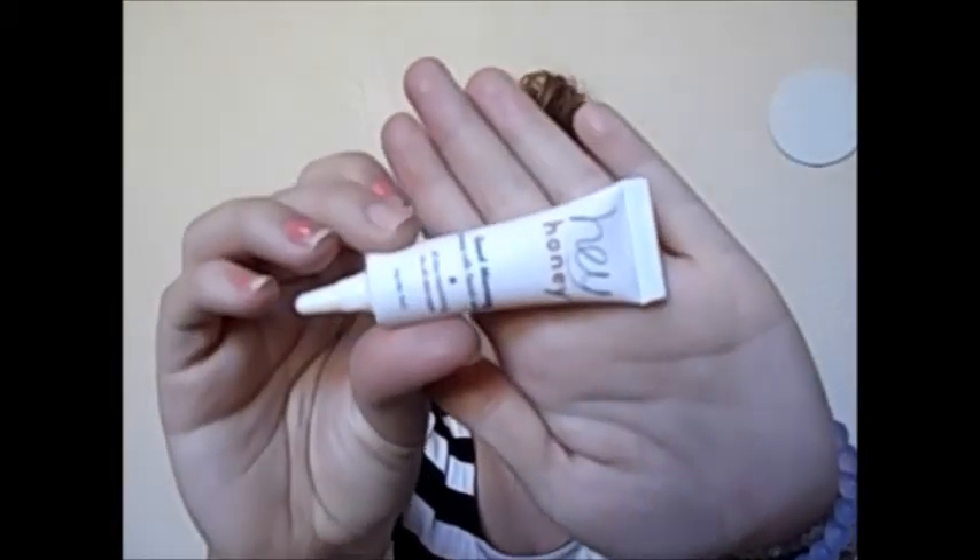I did look online to see what other people were getting, but I haven't looked at what I specifically got. First up, I got a Hey Honey Good Morning Honey Silk Facial Serum — all-day nourishing for all skin types. It's like a nourishing cream, pretty good size for a face moisturizer. I'm not exactly sure what it does, but it's probably to help keep your face moisturized.